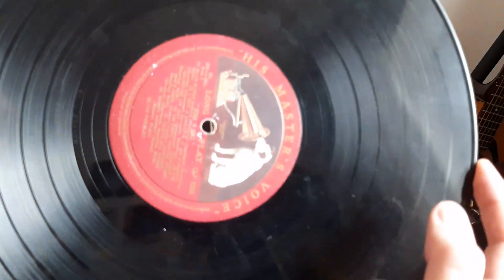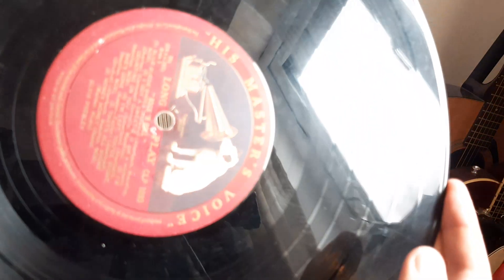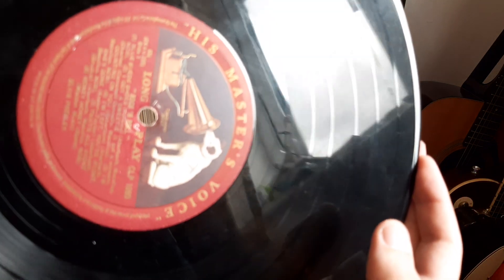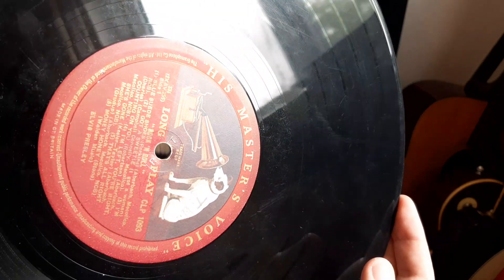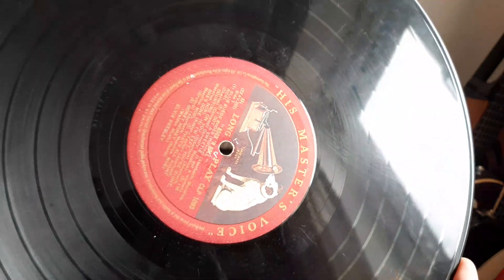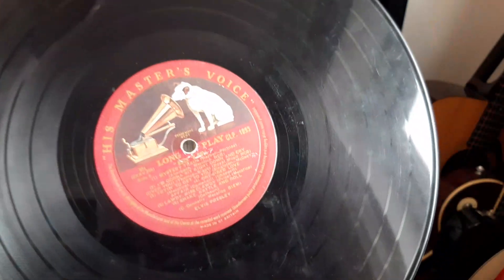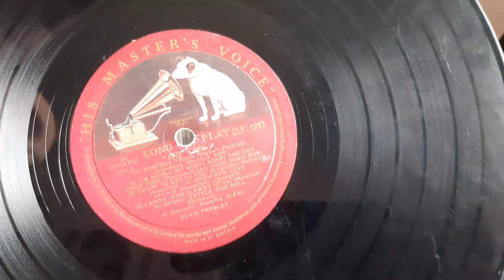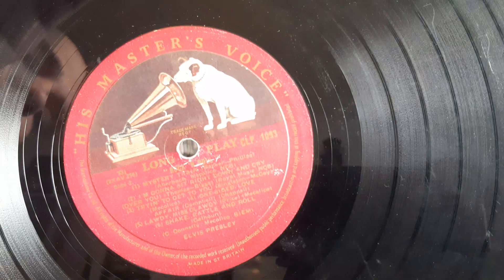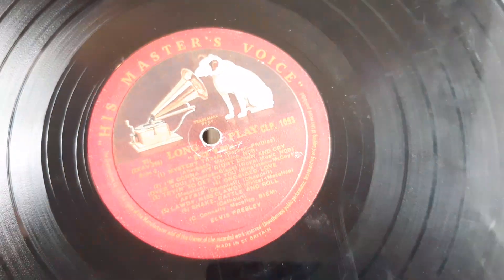If I put that up to the camera — it might be a bit hard just because of the nature of the colors. There we are, it's in actually pretty good shape. It just needs cleaning because there is a bit of dust. Like the Beatles, the early Elvis stuff is always well-played, which is a good sign because it's really good music.